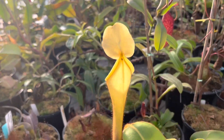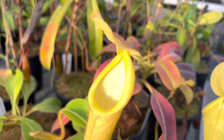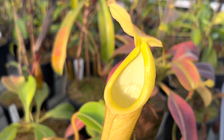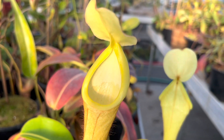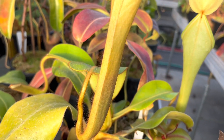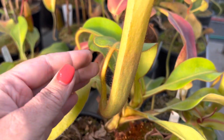Let's take a look at this older pitcher here, which has the classic coloration we'd expect from this plant — that beautiful yellow. This is a plant that, when you're walking through the greenhouse, always catches your eye from the side because it's such a bright and electric color. And again, you can see that elegant tapering pitcher.